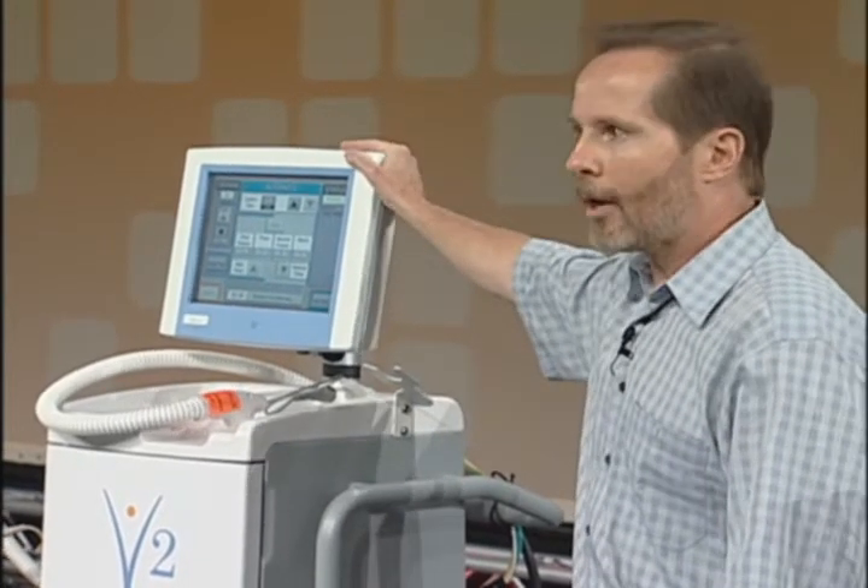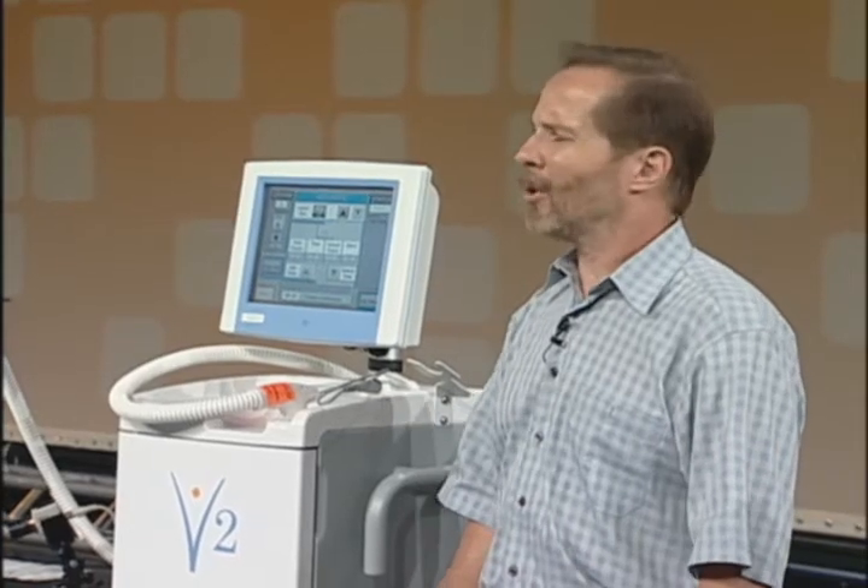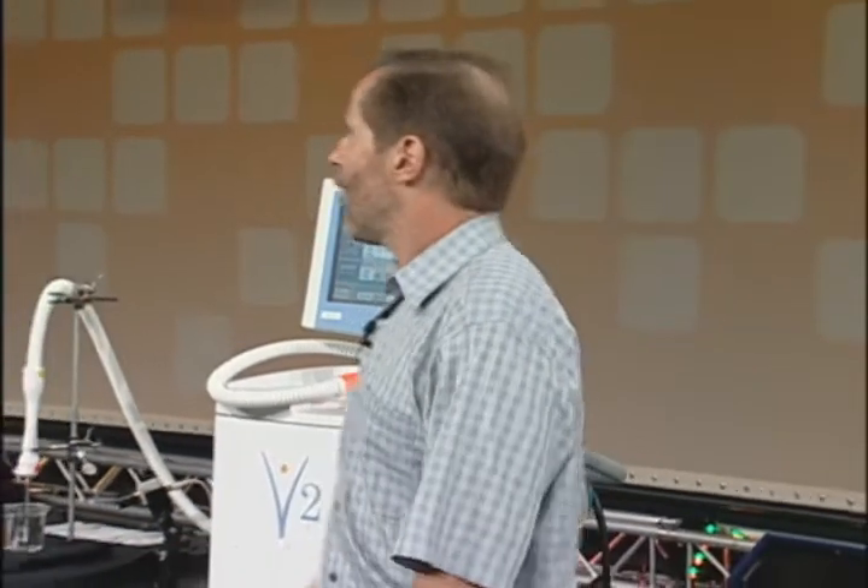The Sonaris Visica 2 treatment system is a new alternative to surgery. This procedure can be done right in the doctor's office, the same day of tumor diagnosis. In fact, if the patient wanted to, they could go back to work the afternoon after surgery — although I really don't know why anybody would want to do that.